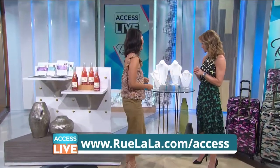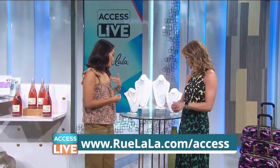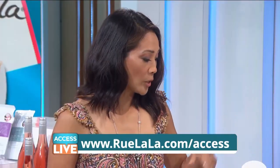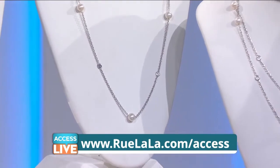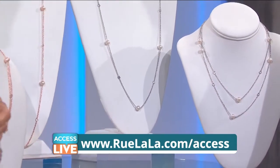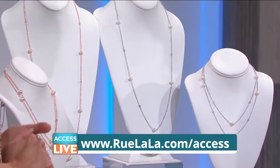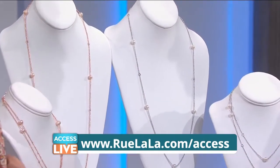Moving on to jewelry — these beautiful necklaces. You can wear this long or double it up. This is from Susie Levyon. It's a freshwater pearl and white sapphire necklace. It comes with white pearls or rose pearls. Both are super pretty, delicate, classic pieces that you can wear with everything.